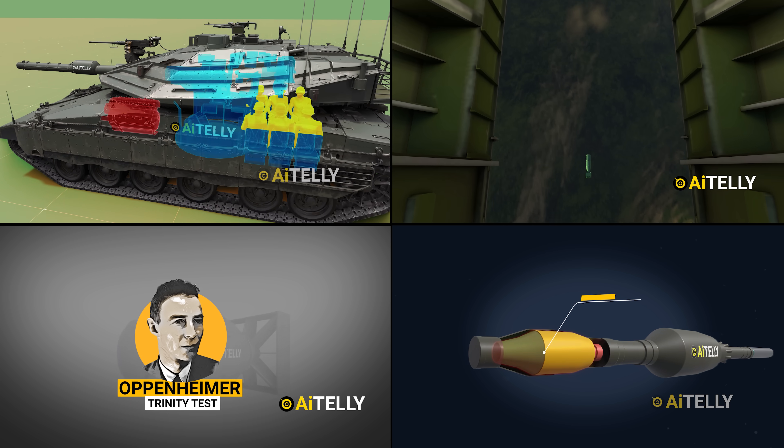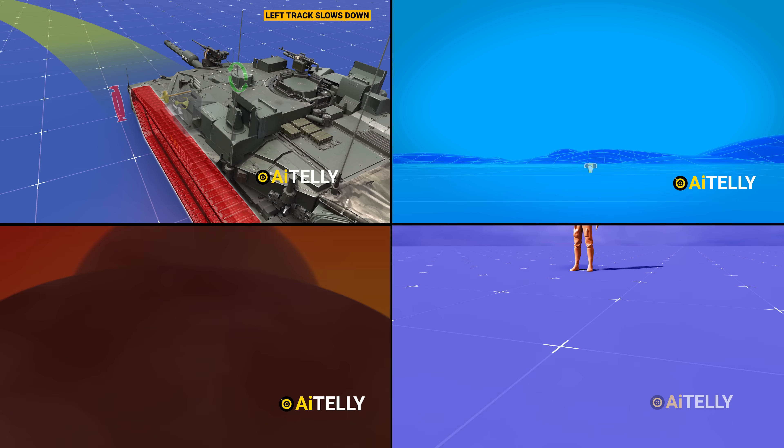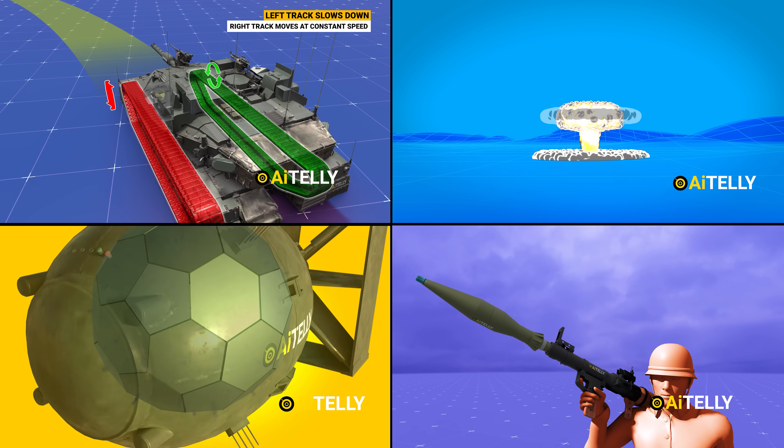We make original 4K 3D animation with a small team of animators. Please support us by subscribing and dropping a comment for more exclusive engineering animations made just for you.